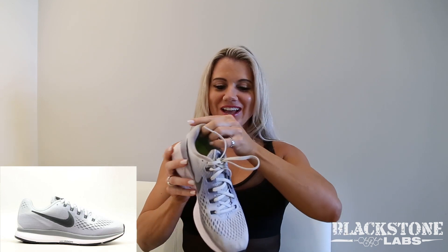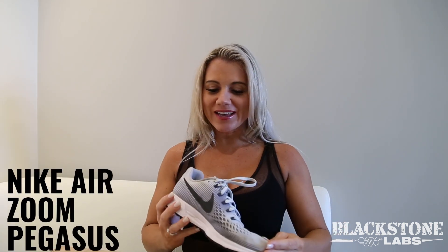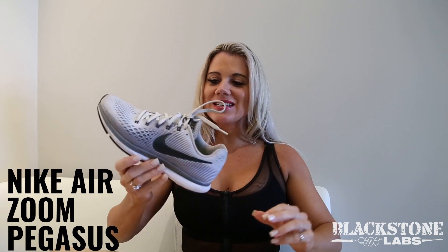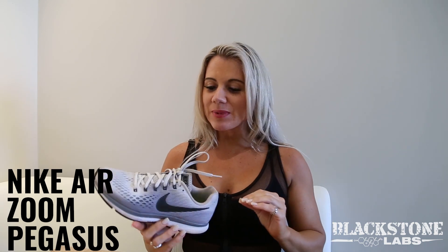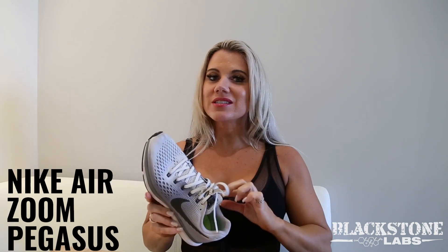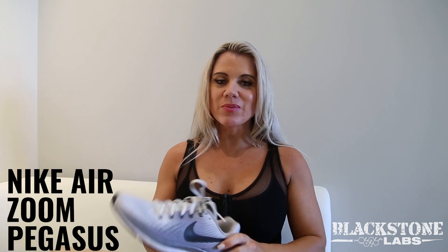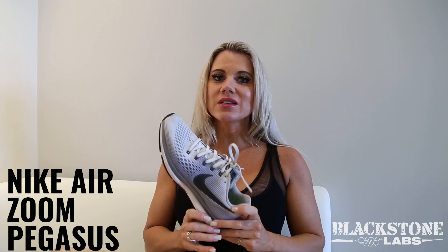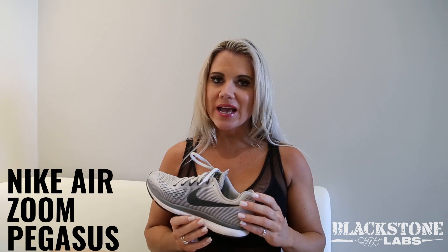So what's our first shoe? The Nike Air Zoom Pegasus. This is actually a go-to shoe for anything. I know that if I put this on, I can go do any activity. Specifically, I would say this is the best for running. I run in these shoes — indoors, outdoors — it's the best running shoe that I have right now.